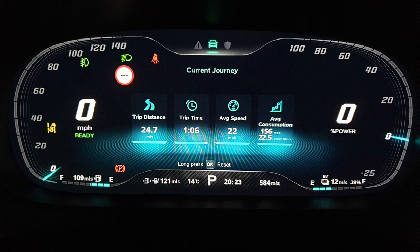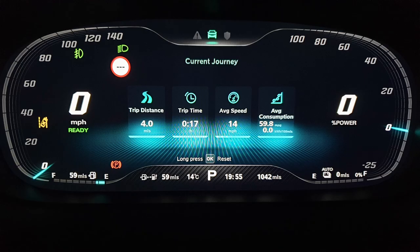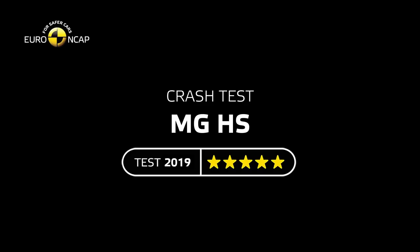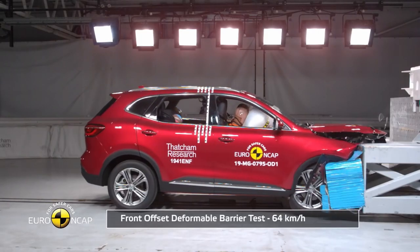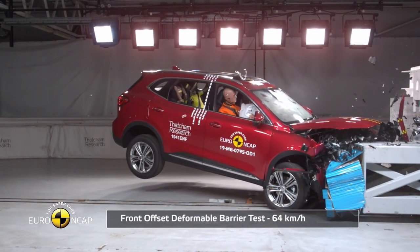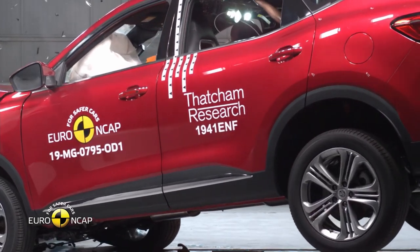Now let's talk about fuel economy. The official quoted figure is 155 miles per gallon, and based on my driving — 27 kWh per 100 miles — I think that's achievable. I also ran the battery to 0% and did a test drive under city conditions; the car still achieved around 60 miles per gallon from the petrol engine. Euro NCAP crash tested the HS in 2019 and awarded it a full 5 out of 5 stars for safety.